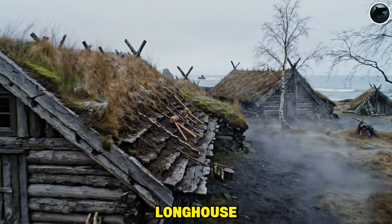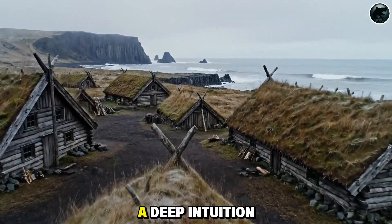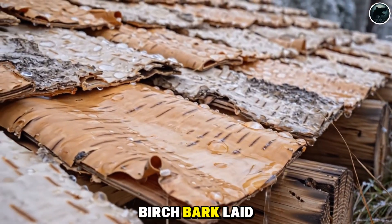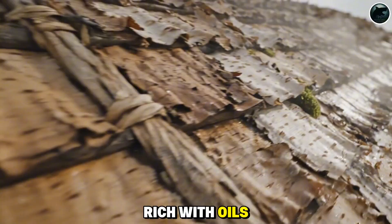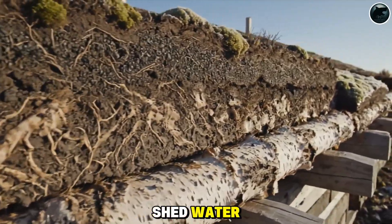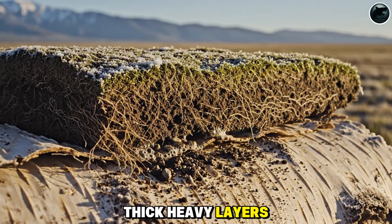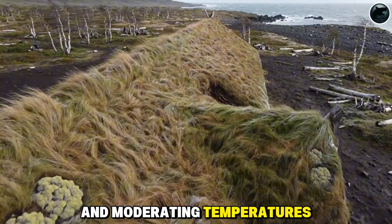If the walls of a Viking longhouse showed clever engineering, the roof revealed something even more extraordinary — a deep intuition for natural materials. To keep out relentless northern rain and snow, builders began with birchbark laid over wooden decking. Birchbark isn't just water-resistant, it's naturally waterproof, rich with oils that repel moisture year after year. Layered like shingles, it formed a protective skin that shed water the way a ship's hull sheds waves. But the Vikings went further — they added turf or sod on top, thick, heavy layers of living earth. The turf insulated the hull, trapping warmth through long winters and moderating temperatures throughout the seasons.